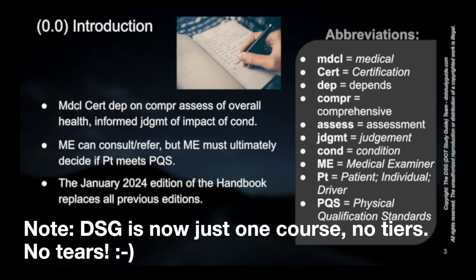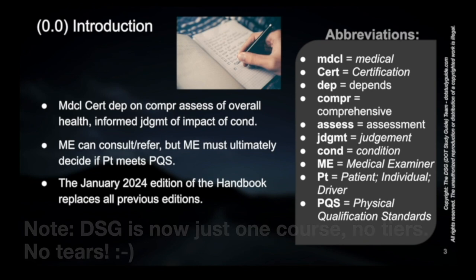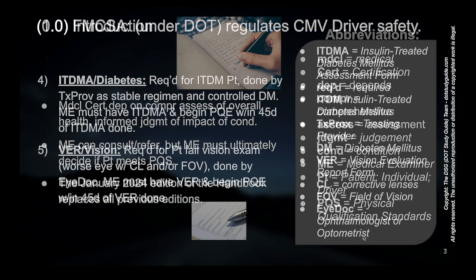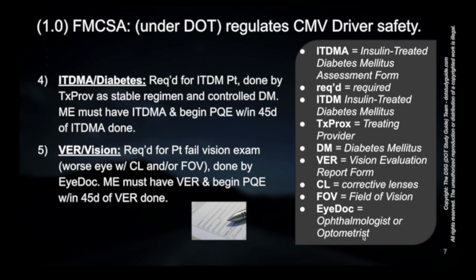As we go through this, there will be no reference to the exact abbreviations point by point, but rather everything will be read in full form, and the abbreviations can be referred to for people who are looking at the visual. To proceed with diabetes qualification, get proof of a stable regimen and controlled diabetes, get the ITDMA — the diabetes form — completed, and then present that to the medical examiner within 45 days in order to begin the physical qualification exam. Otherwise, they need to get another diabetes form and start the process over.